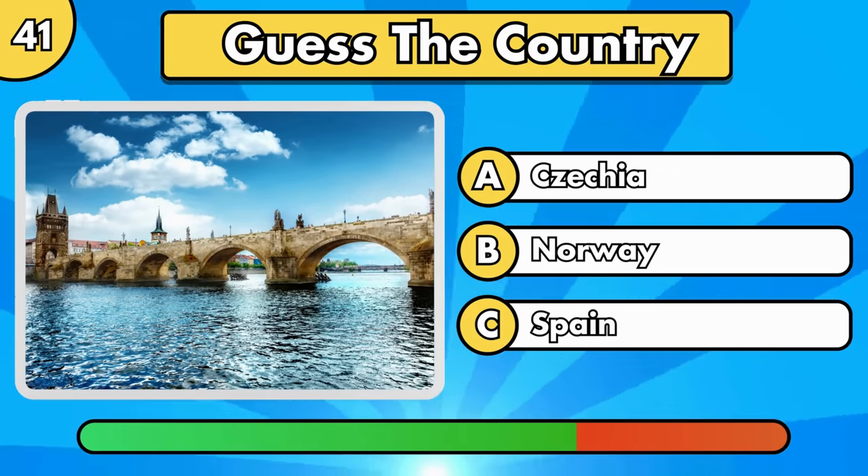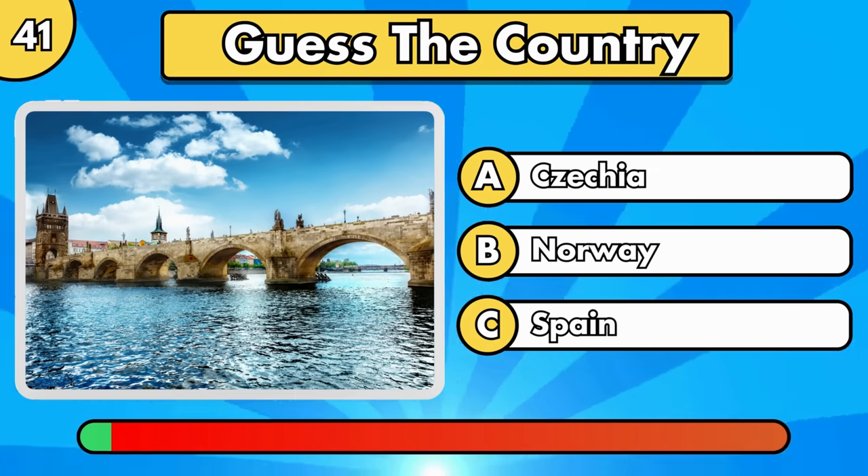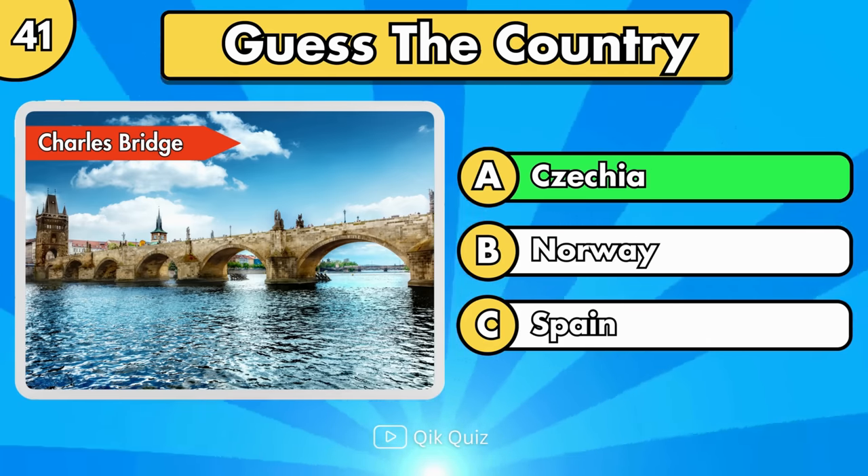Can you guess the next one? It's Charles Bridge, in Czechia.